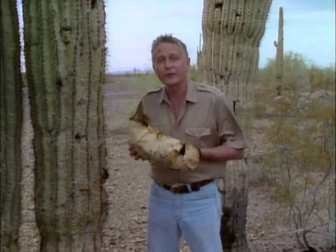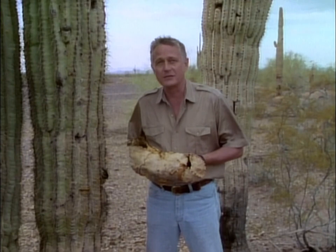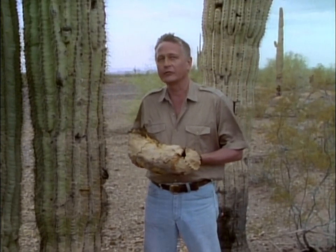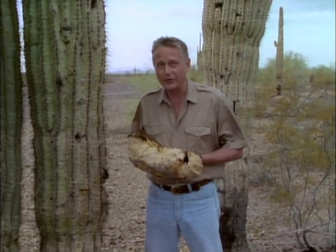The woodpecker, like the famous poisonous lizard the Gila monster, gets its name from the Gila River, which joins the Colorado not far from this spot near Yuma, Arizona.